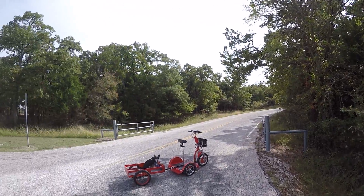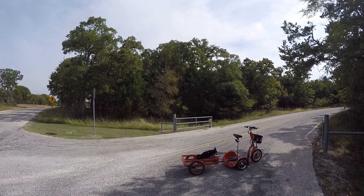Speaking of dogs, I've got BB in the trailer. He's having a good old time.